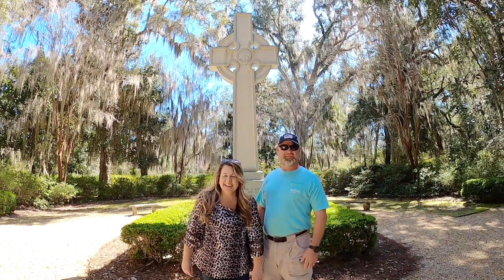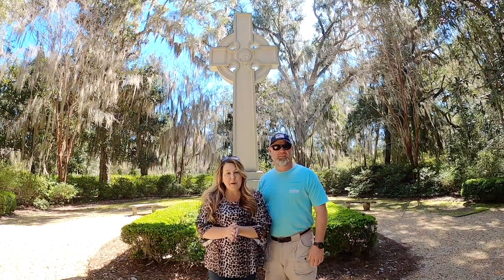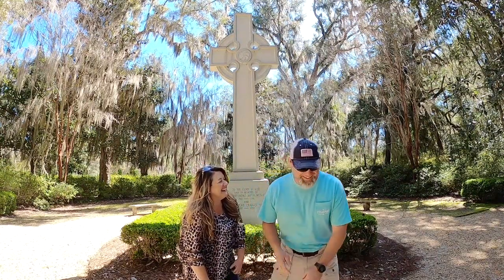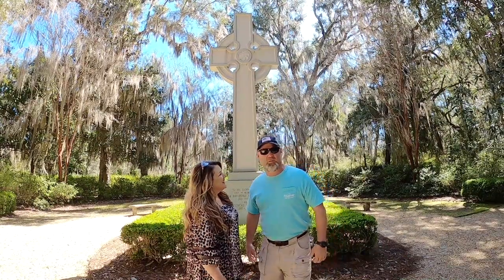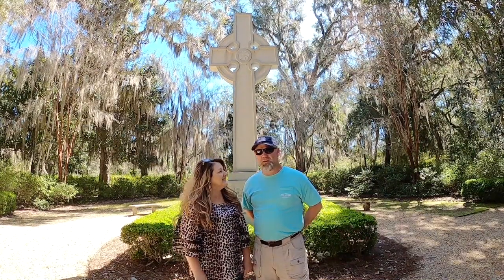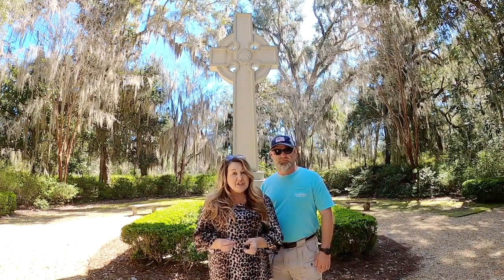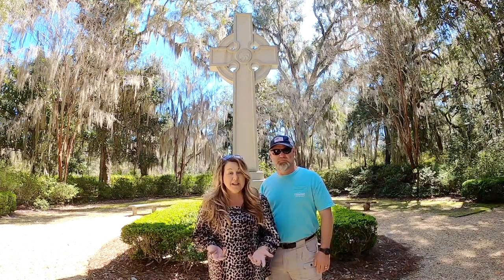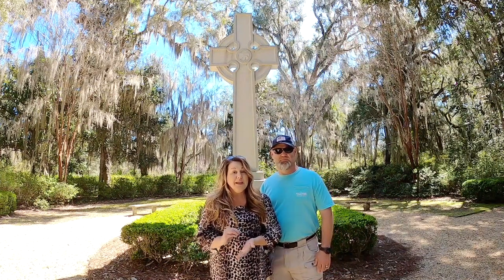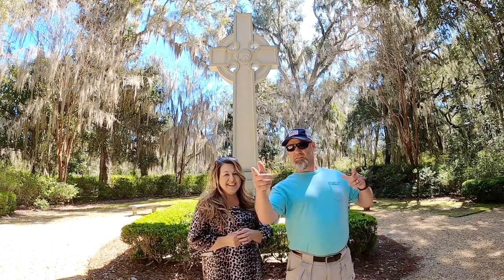Hey there! Today we're on Saint Simon's Island, Georgia. It has become a very popular beach destination for families. Being from Georgia, we come down here all times of the year — probably about four or five times a year because we like it so much. What a lot of people don't realize is that there are many hidden gems on the island, most of them outdoors. Today we're going to share all the best things to do, and at the end we'll share our top hidden places on Saint Simon's Island. So come hang out with us!